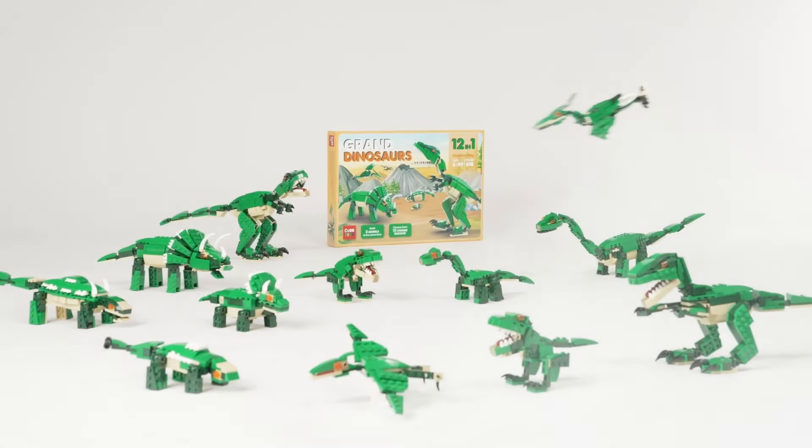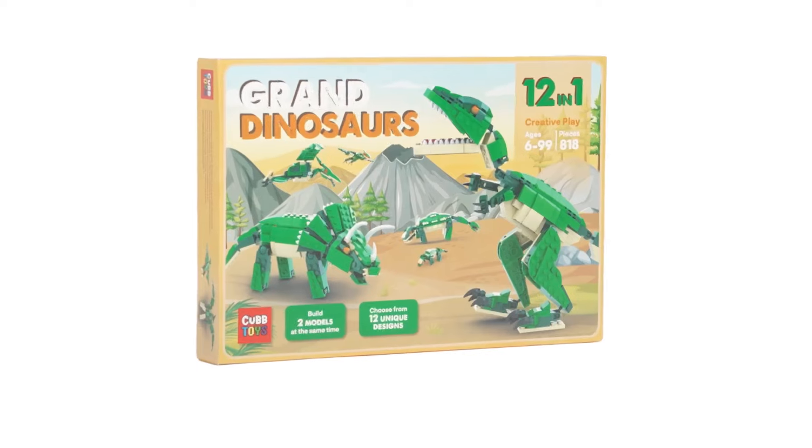So if my calculation is correct, you get 12 models in one box. And one more thing — you can build two models at the same time. For builders, that means double fun. For kids, it's no fighting for blocks. Just fun.